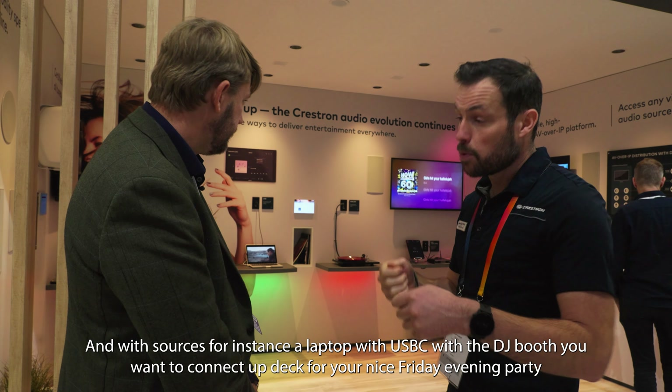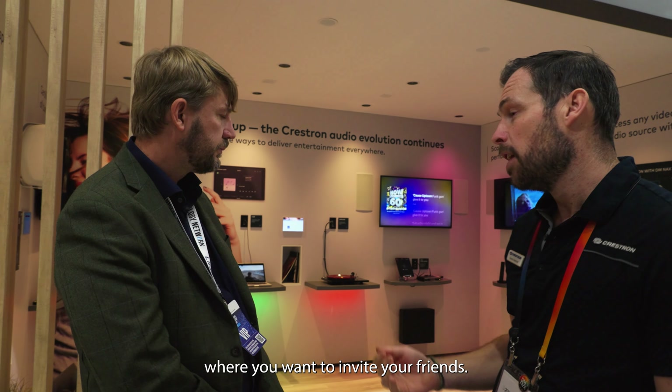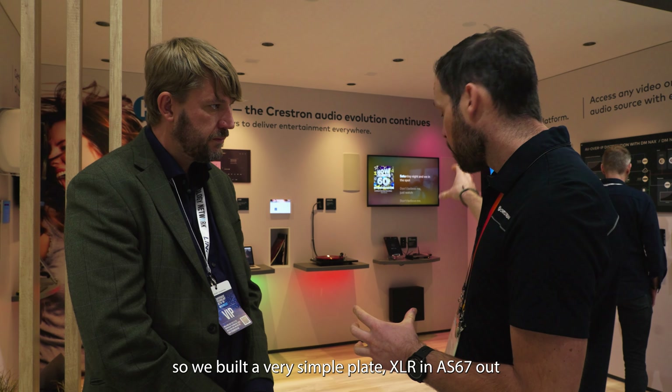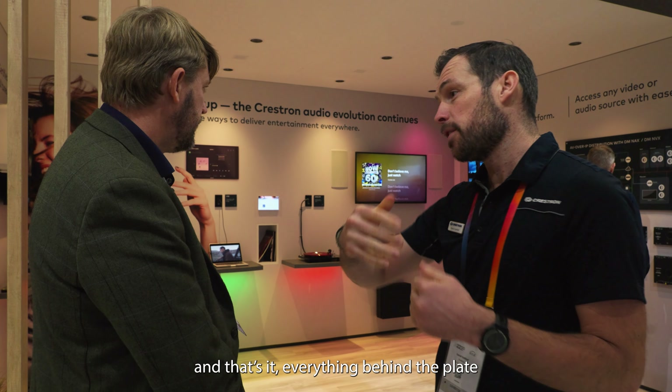Fantastic. As we all know, there have been global supply issues affecting every industry — very pleased to hear that those are over. What we're going to do now is go and look at another area of this small town that Crestron has created here at ISE. We'll follow you, Daniel. Come on.